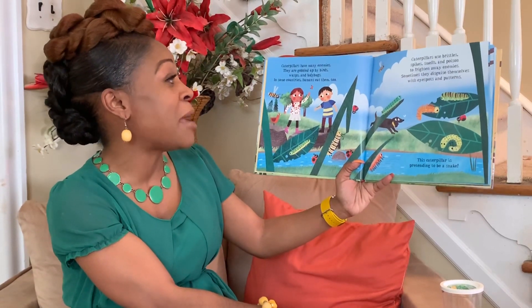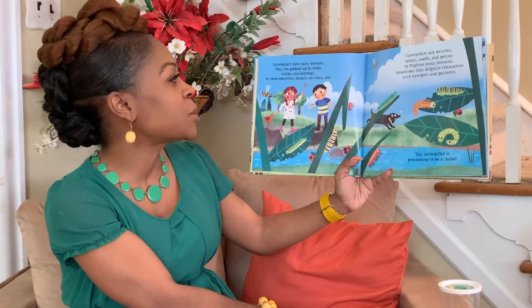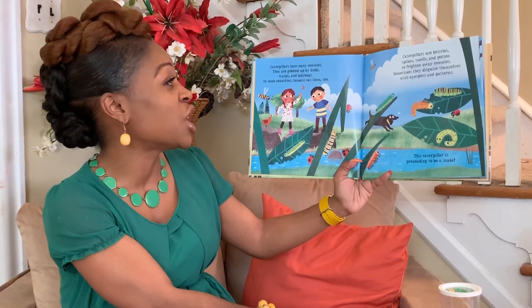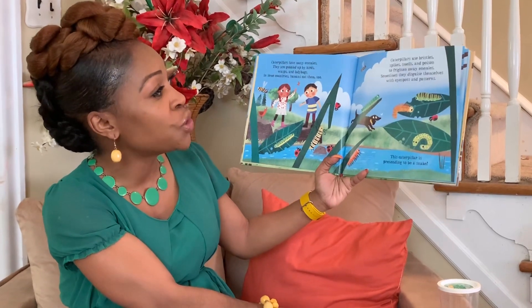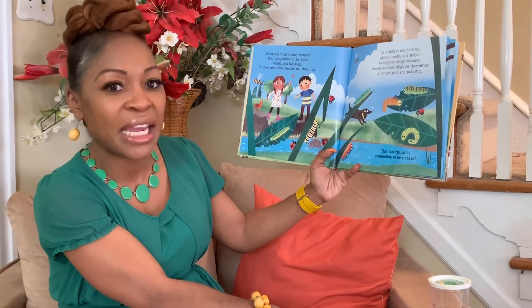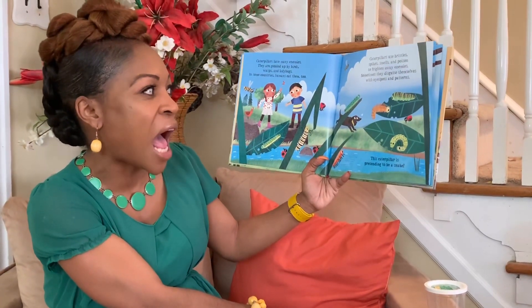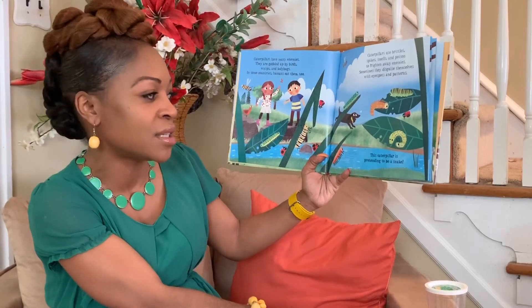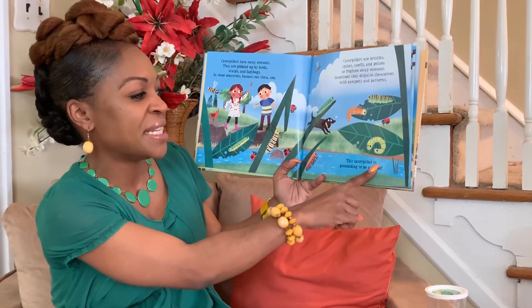Caterpillars have many enemies. They are gobbled up by birds, wasps, and ladybugs. In some countries, humans eat them too. Caterpillars use bristly spikes, smells, and poison to frighten away enemies. Sometimes they disguise themselves with eye spots and patterns. This caterpillar is pretending to be a snake.